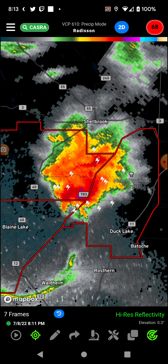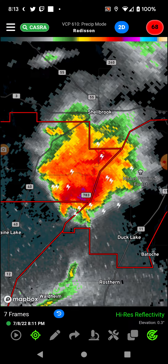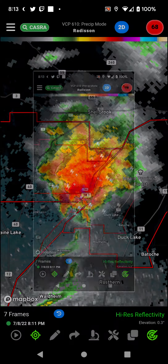So yeah, that's definitely something to keep an eye out for. Basically, get underground if you can.